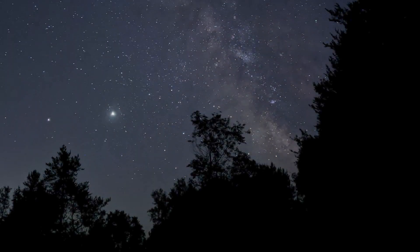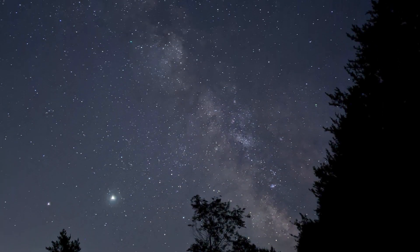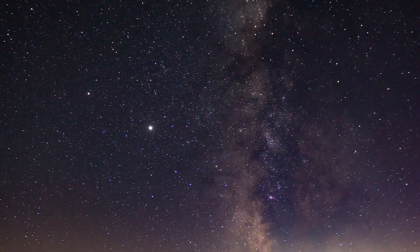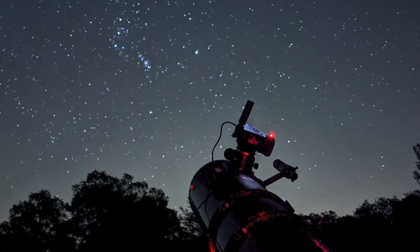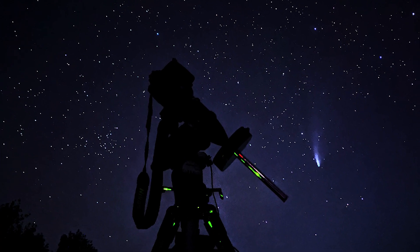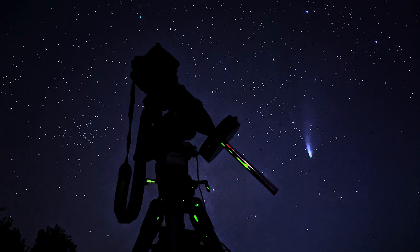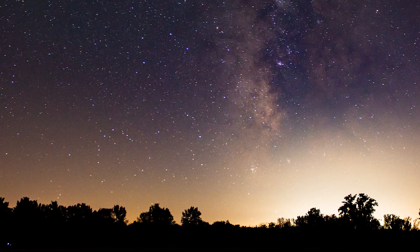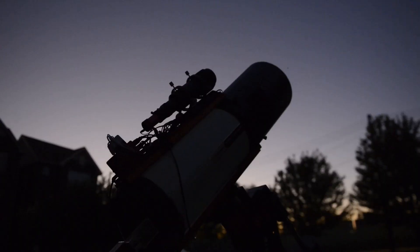There's nothing quite like the beauty of a dark night sky — thousands of stars visible, maybe the Milky Way or the Northern Lights. With a telescope or a camera, the galaxies and clusters and nebulae are within reach. But for most of us, a chance to see or observe from a dark sky is a special treat, something that doesn't happen every day or even every year.